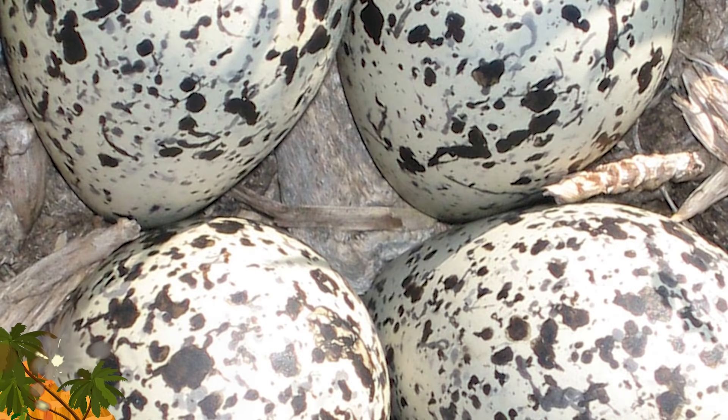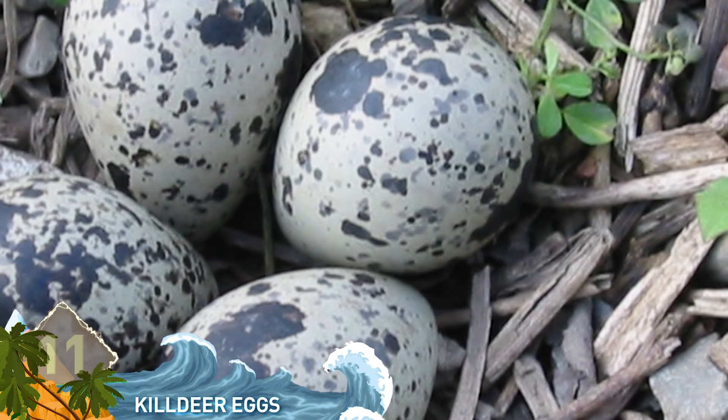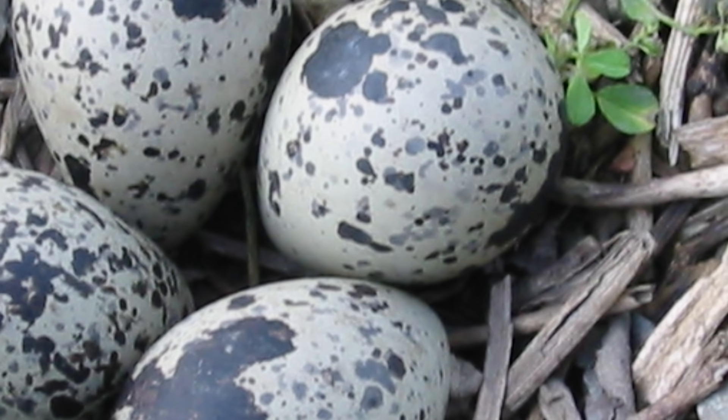Number 11: Killdeer Eggs. Killdeer are medium-sized shorebirds found across the Western Hemisphere, and usually prefer fields or meadows during nesting season. The patterns on the eggs blend in well with the stones, as you see in the picture here. It's thought the patterns can serve as camouflage, fooling predators into thinking the eggs are actually stones, rocks, or some other part of the landscape.